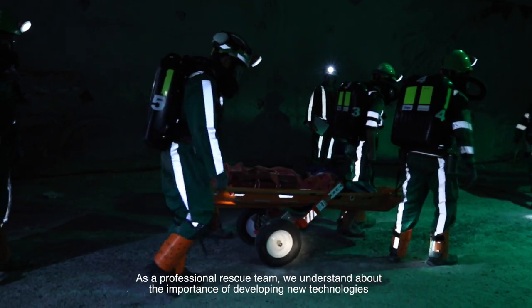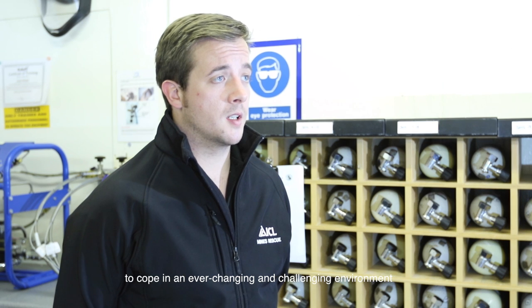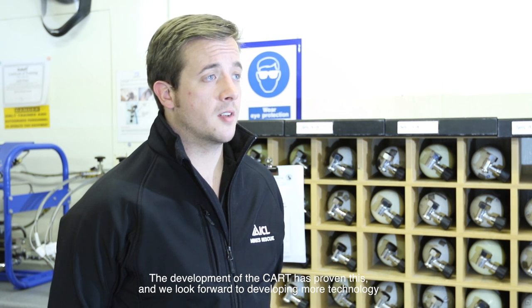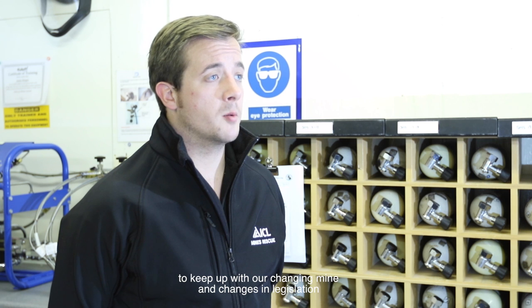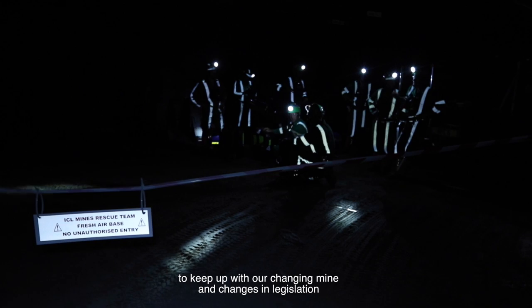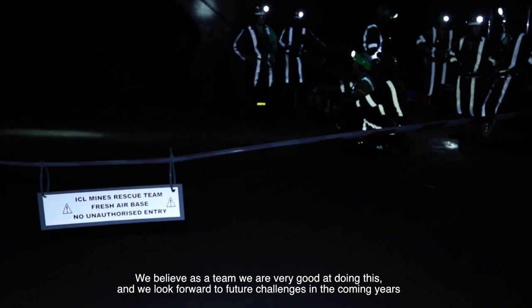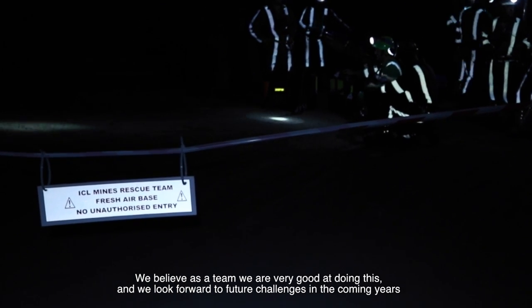As a professional rescue team we understand the importance of developing new technologies to cope in an ever-changing and challenging environment. The development of the CART has proven this and we look forward to developing more technology to keep up with changes in the mine and changes in legislation. We believe as a team we are very good at doing this and we look forward to future challenges in the coming years.